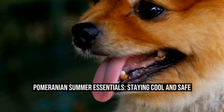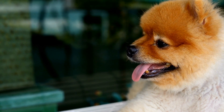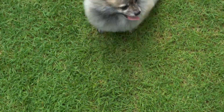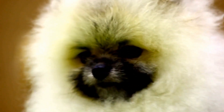Pomeranian Summer Essentials: Staying Cool and Safe. As summer approaches, it's important to keep our furry friends in mind. Pomeranians, with their thick double coats, can be particularly susceptible to overheating. In this article, we will discuss some essential tips to help keep your Pomeranian cool and safe during the summer months.